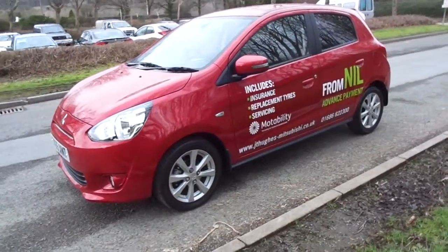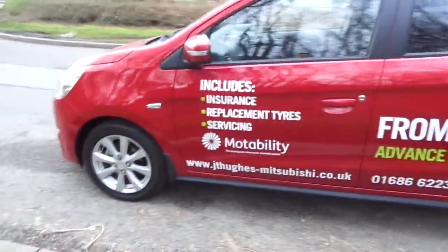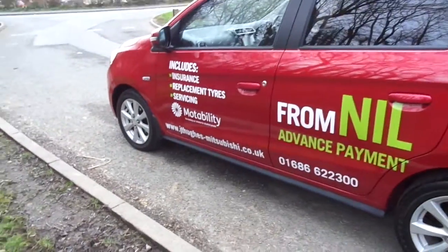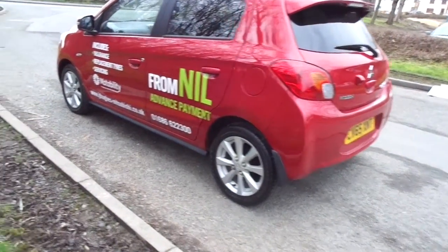This Mirage is the automatic version and the model is the Attivo. The Mitsubishi Mirage only comes in this model and it features a satellite navigation system, touchscreen, rear view parking camera and rear parking sensors.